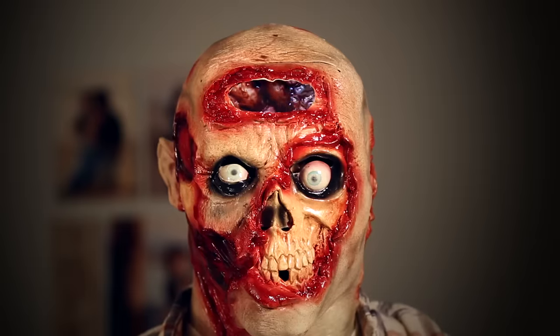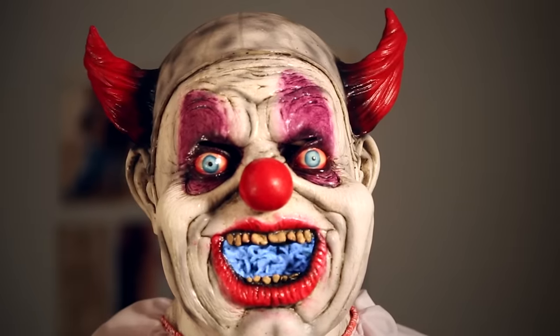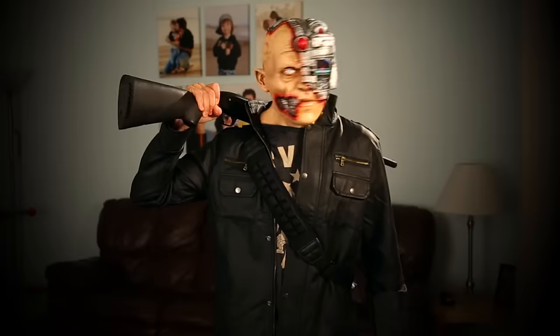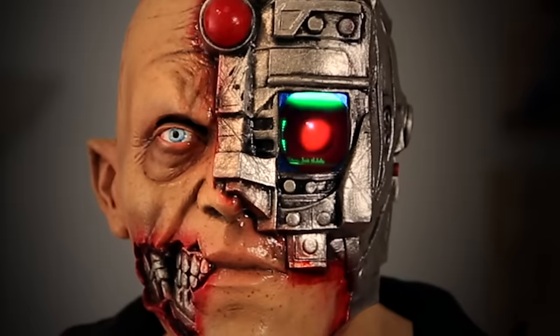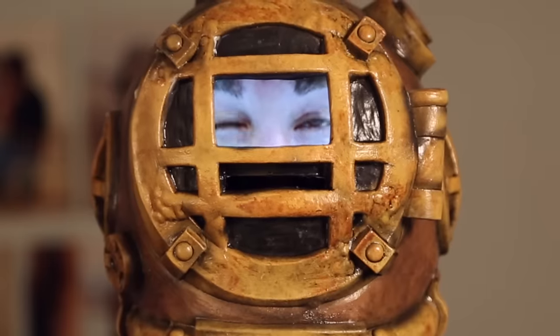We also created a pulsing brain zombie, a clown with an oral hygiene problem, a cyclops with an attitude, and one of my personal favorites, the cyborg. And for anyone with the fear of drowning, we have this option too.